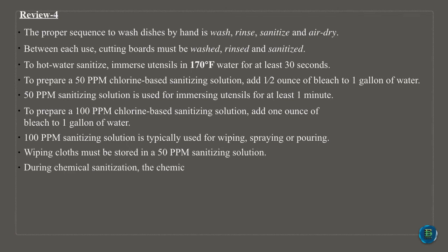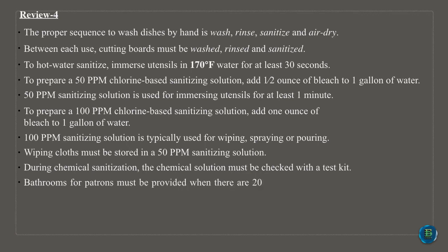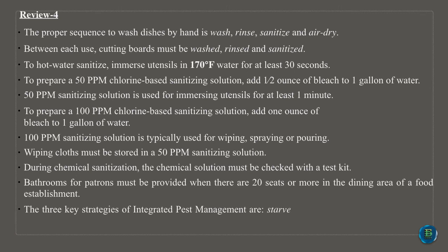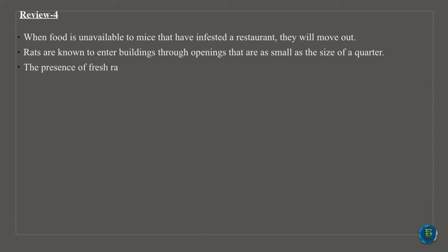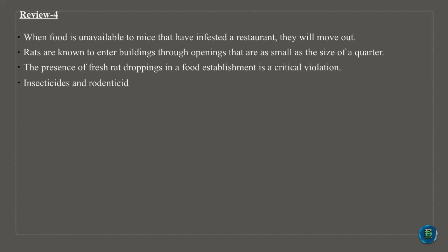Bathrooms for patrons must be provided when there are 20 seats or more in the dining area of a food establishment. The three key strategies of integrated pest management are: starve them, build them out and destroy them. When food is unavailable to mice that have infested a restaurant, they will move out. Rats are known to enter buildings through openings as small as the size of a quarter. The presence of fresh rat droppings in a food establishment is a critical violation. Insecticides and rodenticides can only be applied in a restaurant by a licensed pest control officer. The best method for eliminating flies and roaches from an establishment is through proper cleaning and sanitizing.